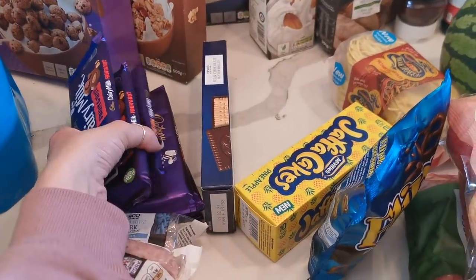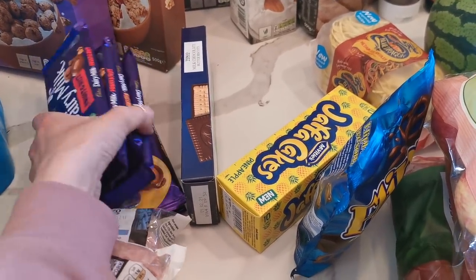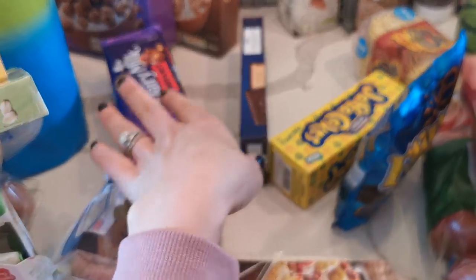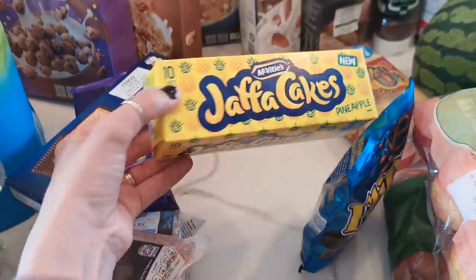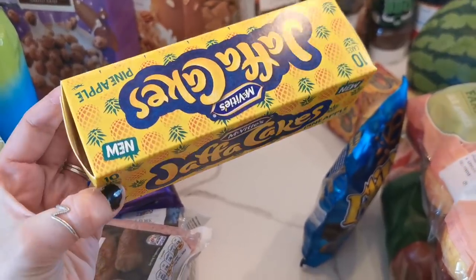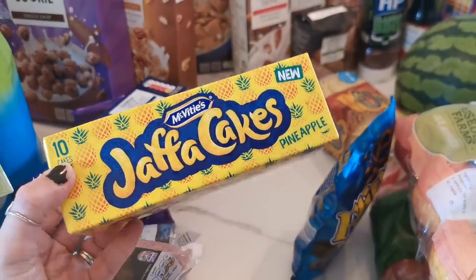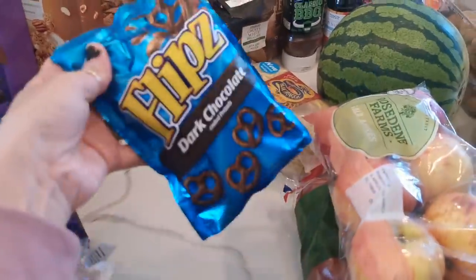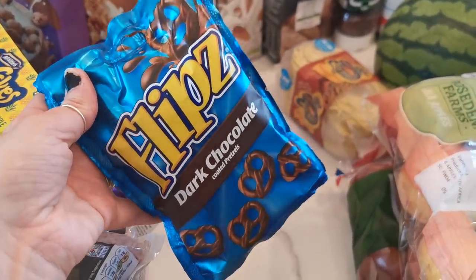We got lots of chocolate - Cadbury Dairy Milk is just the best - so we've got fruit and nut, whole nut, and caramel. These will last us longer than a week, but when they're on offer we like to stock up. We also got some biscuits and these are pineapple Jaffa cakes - I haven't seen these before. I can't normally have Jaffa cakes because I'm allergic to orange, so I'll be interested to see how nice these are. And then also some dark chocolate pretzels, which I love.